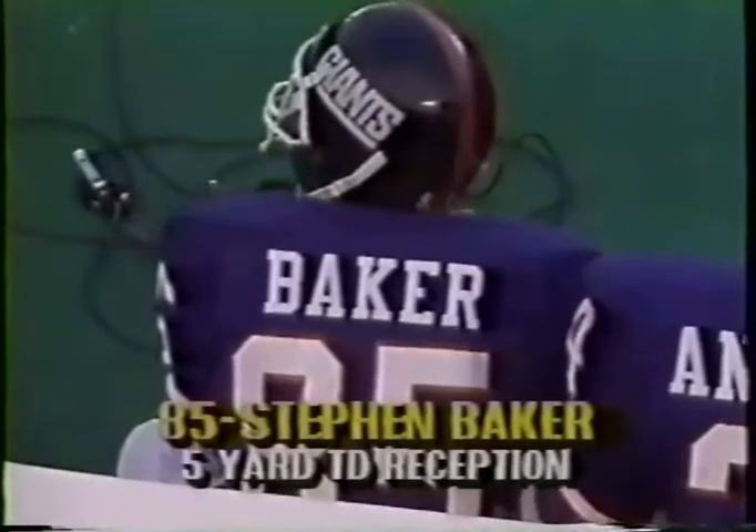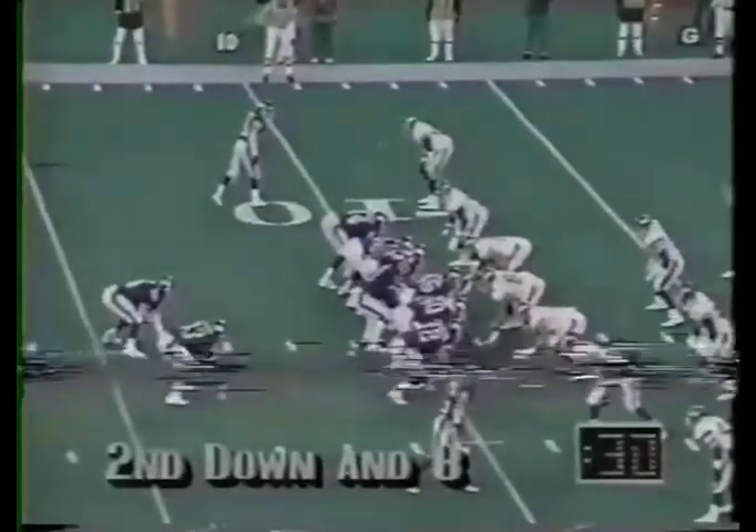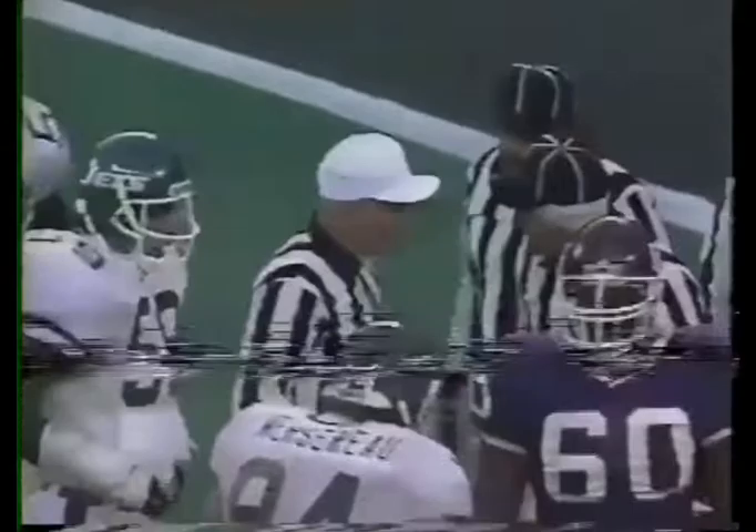With two minutes to go in the first half, the Jets were leading 13-0. There's a fake reverse and Baker goes left — Baker is open in the end zone — caught, touchdown! There's a flag down.